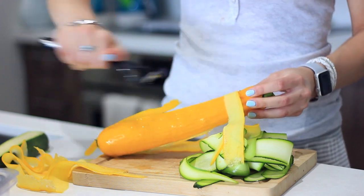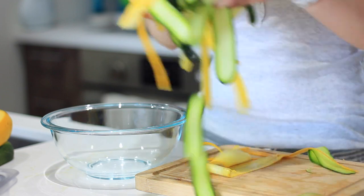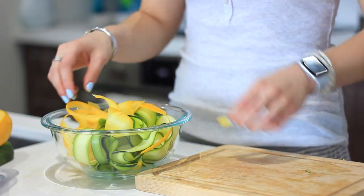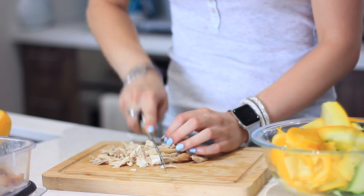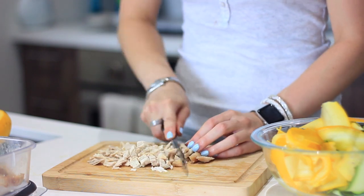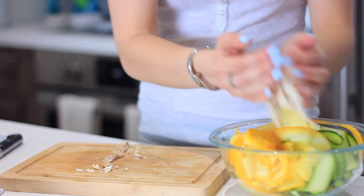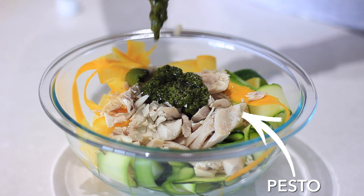You definitely want to eat the peel because it's loaded with benefits. I mixed up some yellow and green zucchini and tossed that into a bowl to mix it all together — this is also something you can batch make and keep for the week. I'm chopping up some leftover chicken, but you can use whatever protein you have around. I always try to have protein in the fridge to throw into different dishes, which makes lunches really quick.